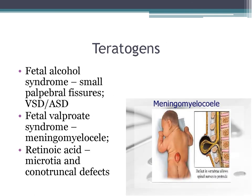Important teratogens to know: fetal alcohol syndrome (patients typically have small palpebral fissures), fetal valproate syndrome (associated with meningomyelocele), and retinoic acid, which causes a combination of microtia — small ears — and conotruncal abnormalities.